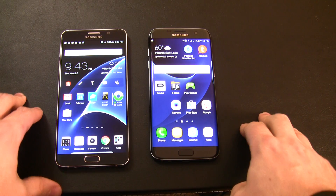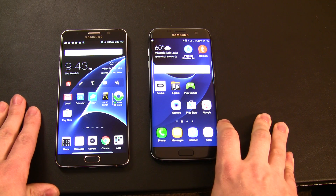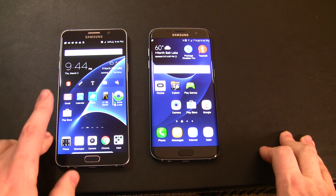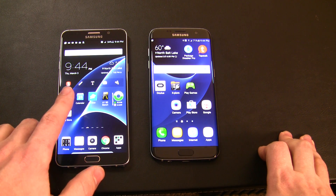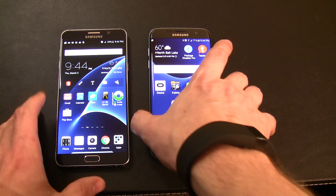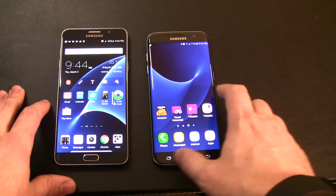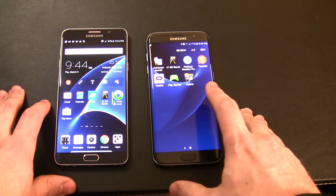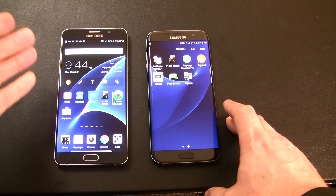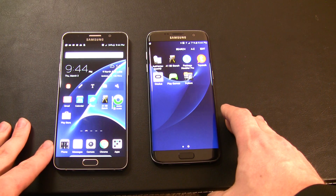Hello and welcome back to the C-Butters channel. Today we are taking a quick look at the performance of the internal storage on both the Samsung Galaxy Note 5 and the Samsung Galaxy S7 Edge, both really fast devices. This particular S7 Edge is the Snapdragon 820 with 32GB of storage. The Note 5 here has 64GB of storage and the Exynos processor.